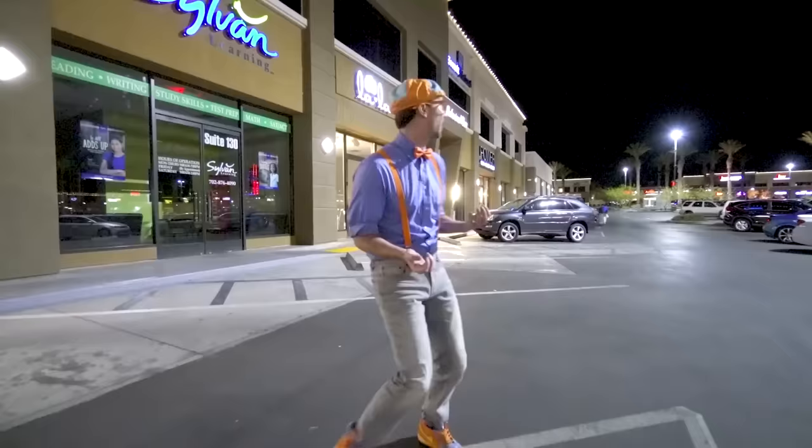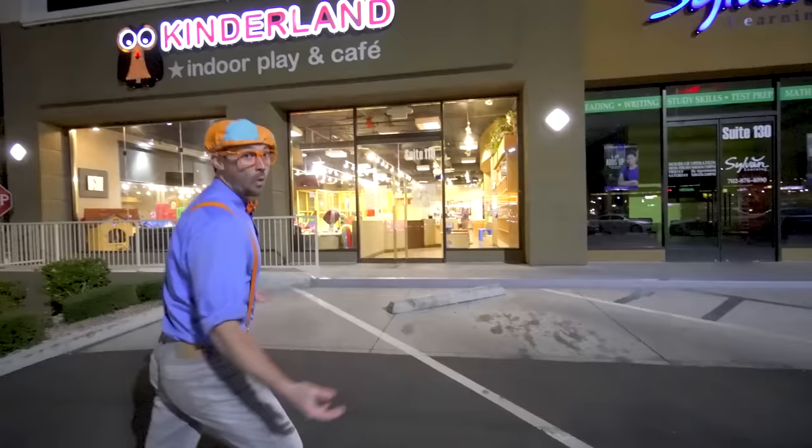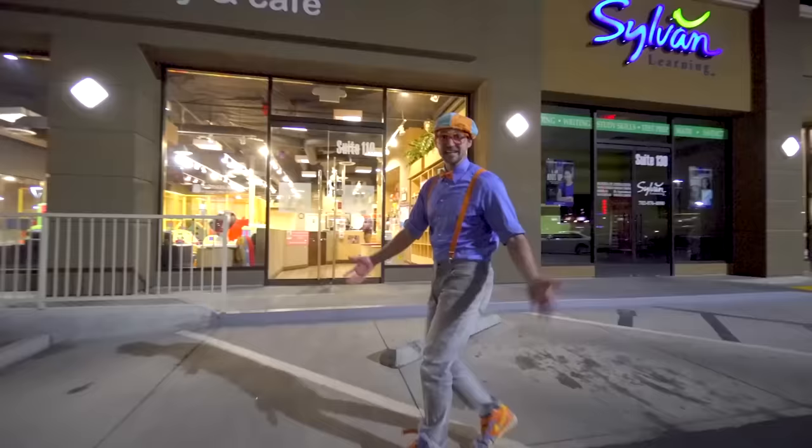So much to learn about, it'll make you want to shout Blippi! Hey, it's me, Blippi! It's nighttime and we're in a parking lot. There's so many stores! Look at this store — it's the Kinderland Indoor Playground in Las Vegas, Nevada. Come on!